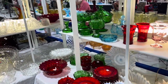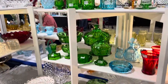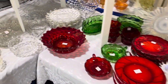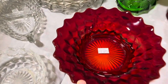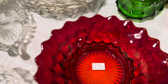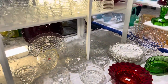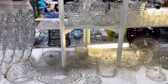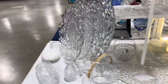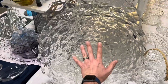Here's some Fostoria Coin — boy, that's hard to find. Look at the flared bowl slash cake punch bowl — $250. Wow. Great pieces of Fostoria here too. Look at the huge underplates.